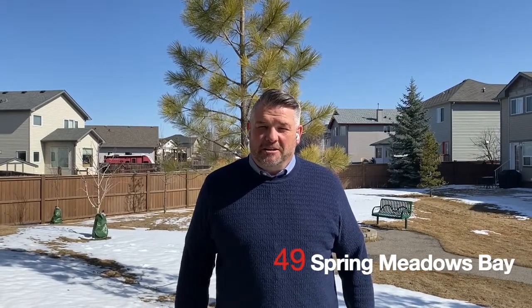Welcome to 49 Spring Meadows Bay in the beautiful community of Cimarron. This fantastic two-story townhome has a lot of features you don't typically see in a townhome. We've got a cul-de-sac location with this beautiful green space out back.